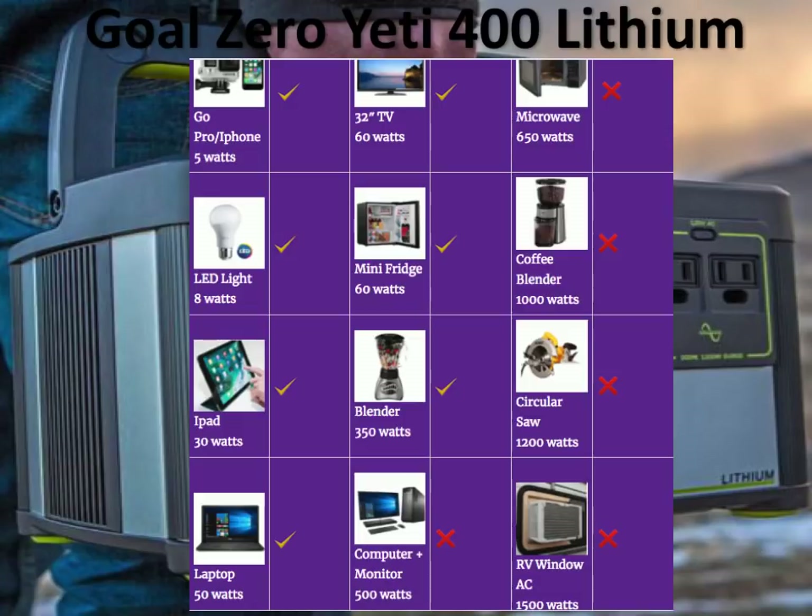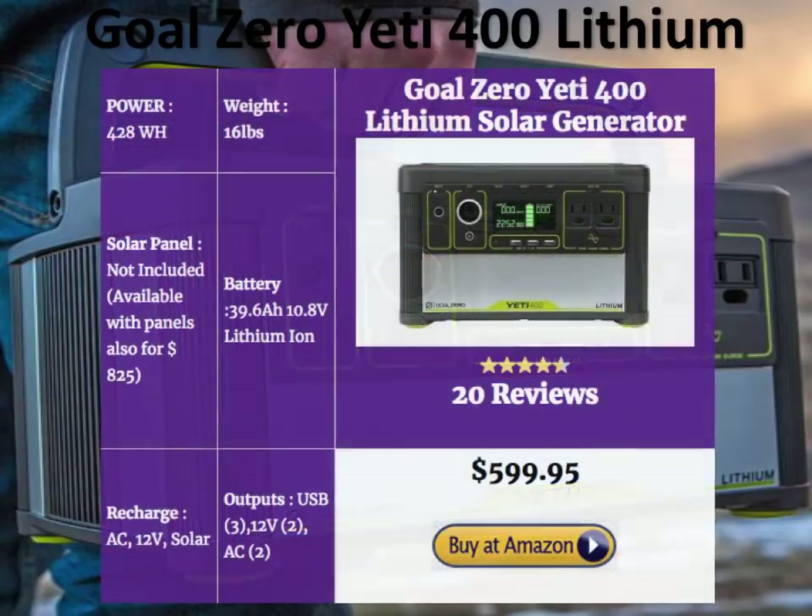You definitely can't run a microwave, a power tool, or a window AC with the Yeti 400 Lithium. It's pretty light at 16 pounds — slightly heavier than comparable competitors in its category, but still reasonable. It's got 428 watt-hours of power, priced at about $599, which is a little pricey — but Goal Zero is a top brand and charges a slight premium. It gives you three USB, two DC, and two AC outputs. You can charge it with solar panels, AC, and DC. With solar panels, the kit is $825.